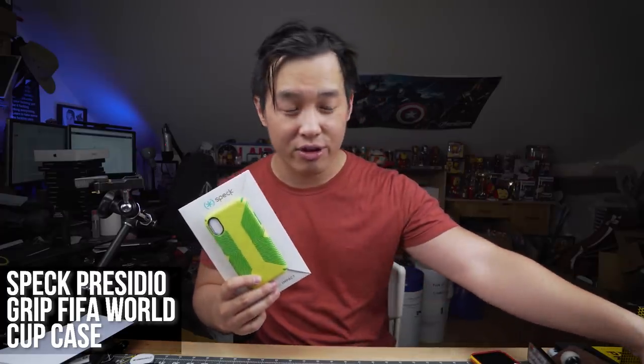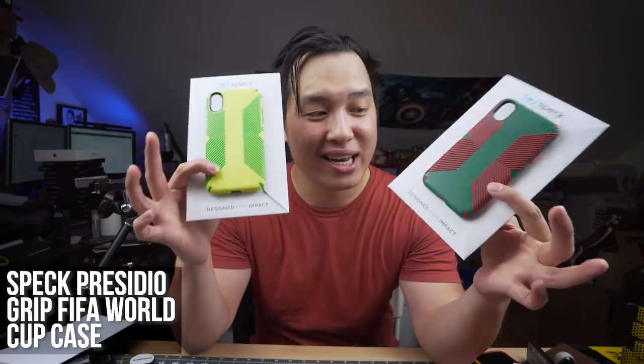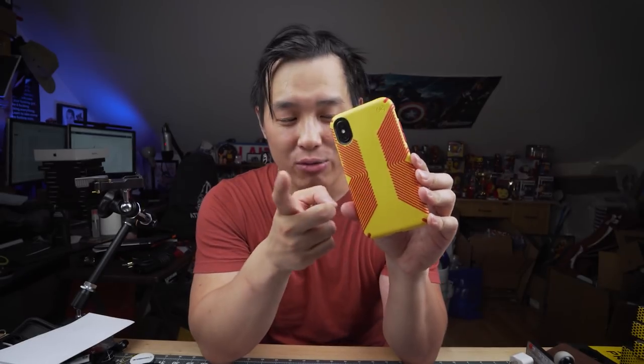SPECK also sent over a few of their FIFA Presidio grip cases — these are pretty out there, wicked, and awesome. I was sporting the Germany one, this yellow and red one. There's no flags, it's just all color coordination with the flag colors. I like this one because it reminds me of Iron Man and it's really bright. People have commented saying it's pretty cool, and you get that Presidio grip rubber which is just amazing.